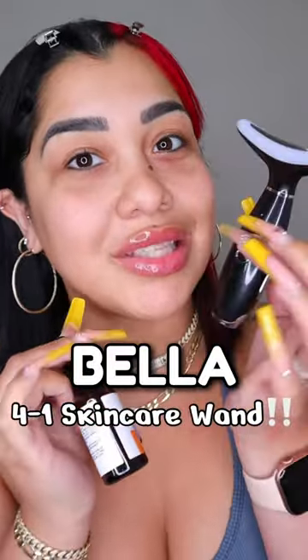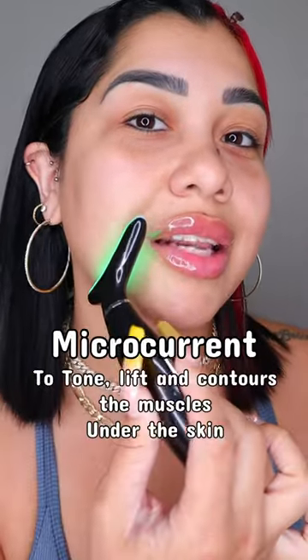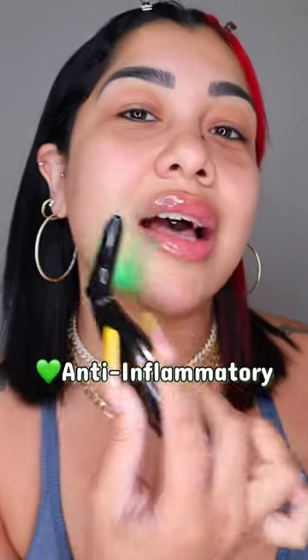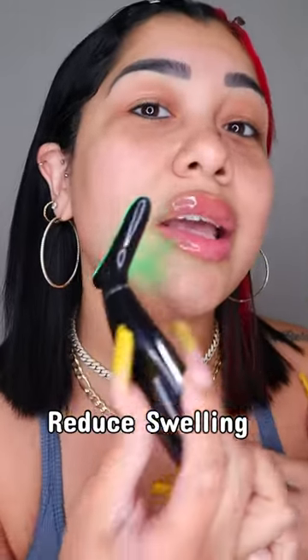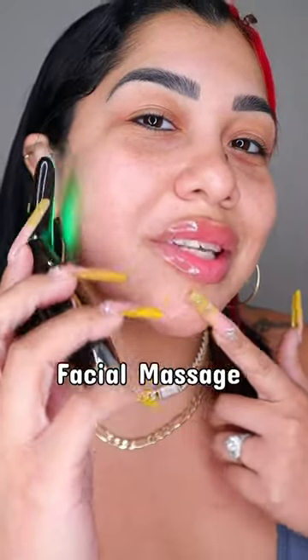I have to put you on because I promise you that this is going to become your best friend. We have all three types of LED lights. Green is anti-inflammatory — it's going to be a lymphatic situation, it's going to reduce swelling, and it soothes irritated skin. This is also a facial massager — as soon as it touches your skin, it vibrates.